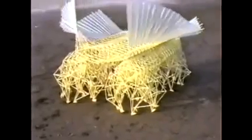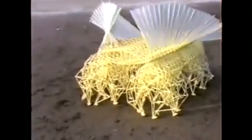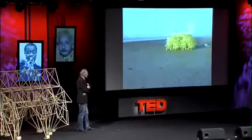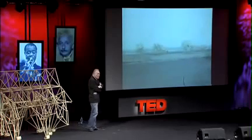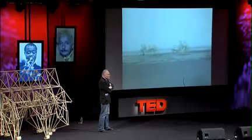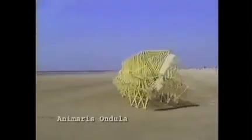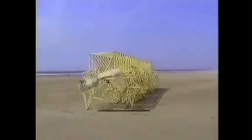This is the Animaris Currens Ventosa. This is a herd and it is built according to a genetical code. This is a sort of race and every animal is different and the winning codes will multiply. This is the wave going from left to right — you can see this one — and now it goes from left to right.